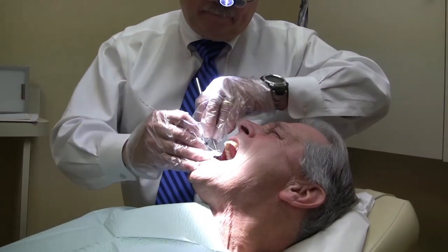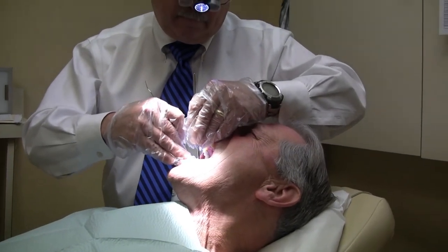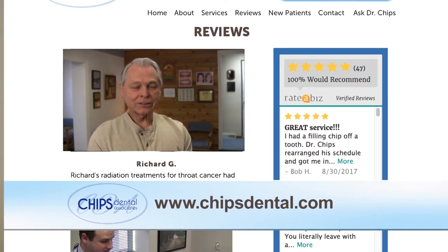We actually have a patient who spoke about his experience with x-radiation and our use of it in the practice. He had been a head-neck cancer patient and was concerned about the amount of radiation he was receiving. We were able to work with him to ensure he was comfortable and receiving the minimal amount of exposure. You can even see his story on our website — it's a good example of how we use x-radiation to help maintain and treat oral health without overexposing you to anything harmful.